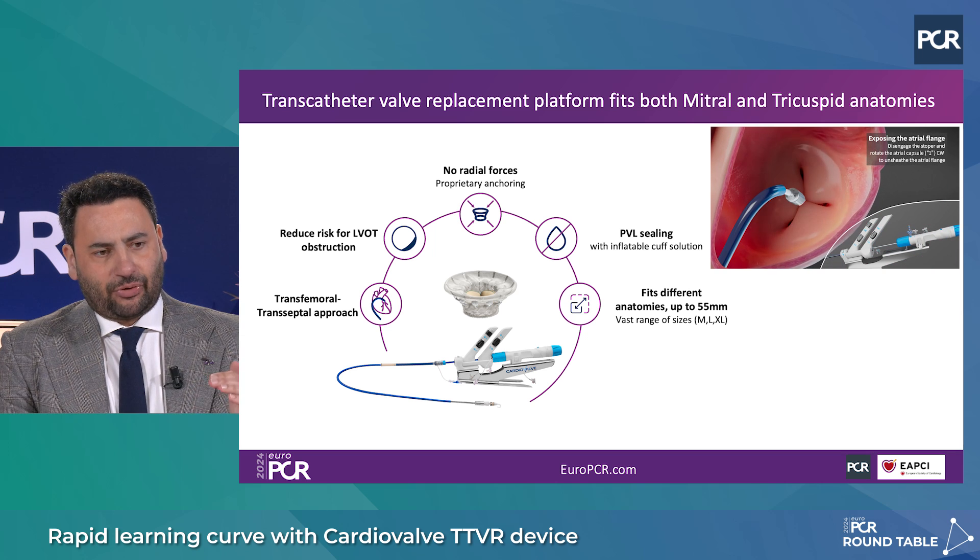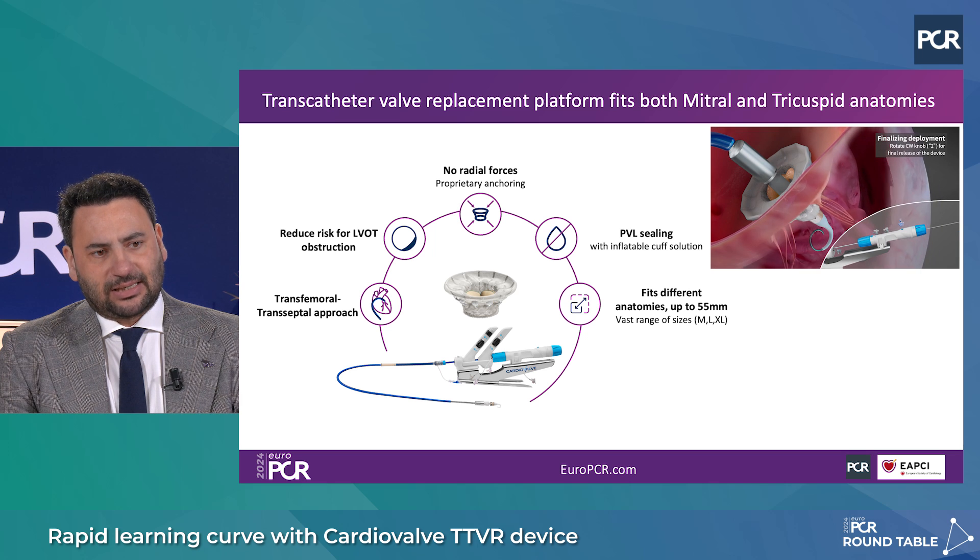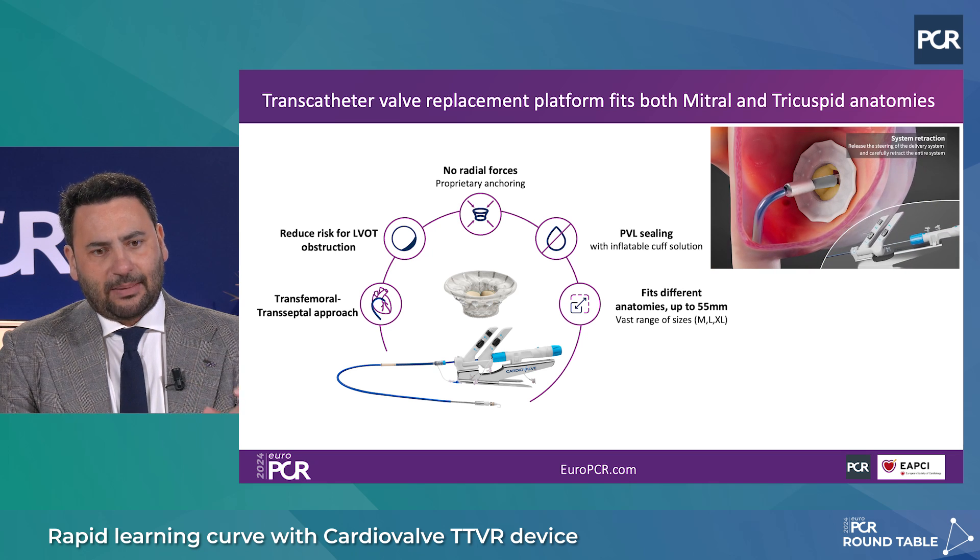It comes in three different sizes and importantly also has a proprietary anti-PBL system — an inflatable cuff that uses blood entering during systole to create a cuff that prevents paravalvular leakage. This is very important because in the tricuspid space we are usually dealing with large annuli, so it's good news to have this.